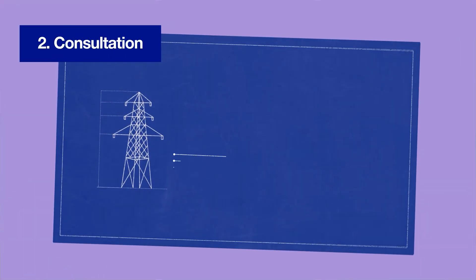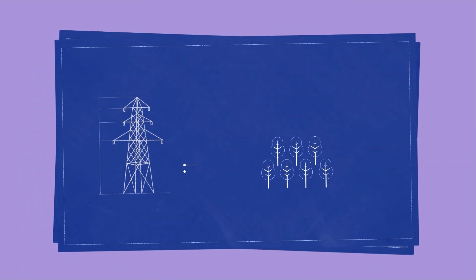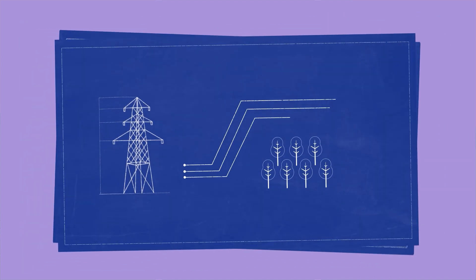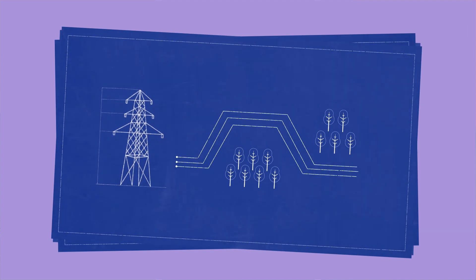These consultations are your opportunity to shape and influence our proposals. All feedback is carefully recorded and included in our DCO application along with detail on where it has led to changes in our designs.